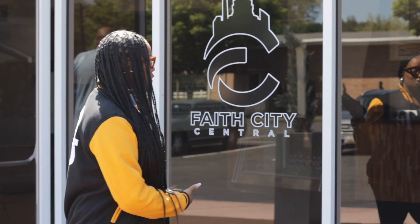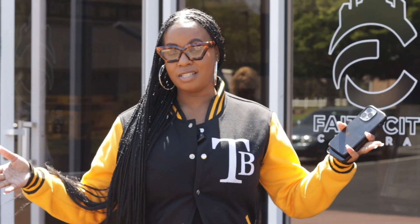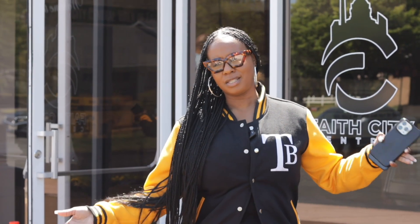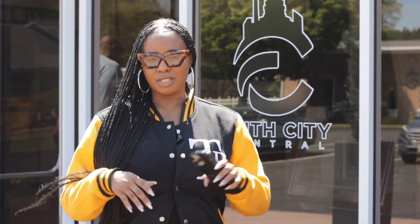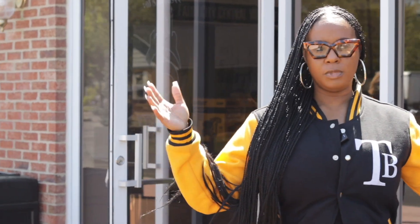Hey y'all, so today I am at Faith City Central doing a walkthrough for Miranda Curtis's live recording. I'm styling her, the band, and everybody, as well as doing event decor. I know a lot of people don't know me to be in this space, but it's kind of a marriage between creative directing and event decor. We're going to do a walkthrough, get a feel for the space to see what I'm working with and find out how we're going to transform this into the aesthetic. We're doing two different halves — it's gonna be crazy. I'm so honored to have this position.